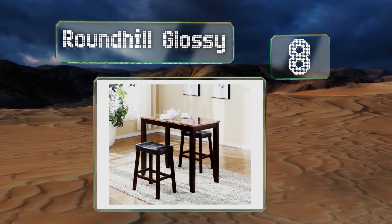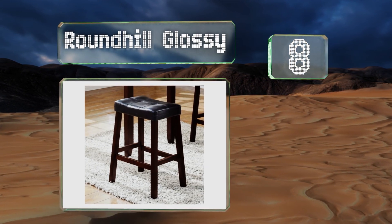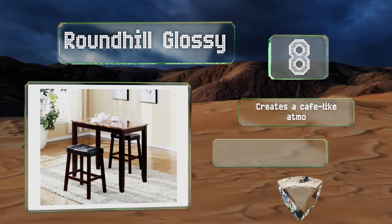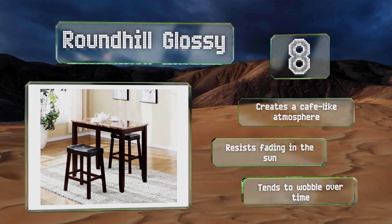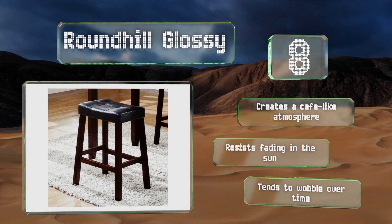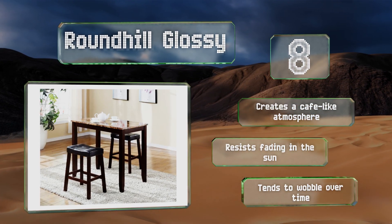Coming in at number eight, the Round Hill Glossy is conveniently compact and therefore ideal for small spaces. It's coupled with two handsome stools outfitted with wide padding, so they're super comfortable to sit on. Its faux marble top looks more expensive than it actually is, it creates a cafe-like atmosphere and resists fading in the sun, however it tends to wobble over time.